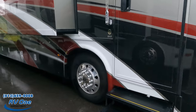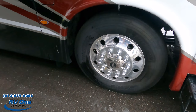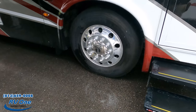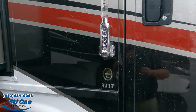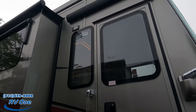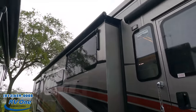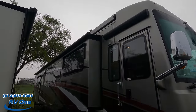Coming down the side here, look at these tires — they're Michelin's, 305/70R 22.5, with the shiny Newmar rims. We do have keyless entry with a doorbell, a door awning, and frameless windows. New for 2022, the Ventana has the Girard awnings.